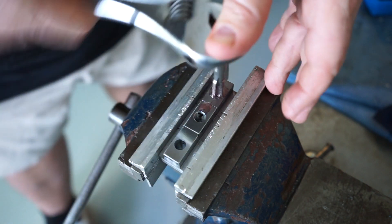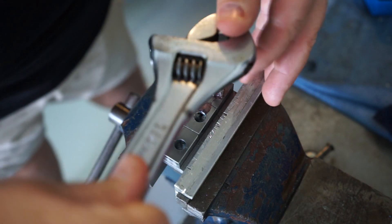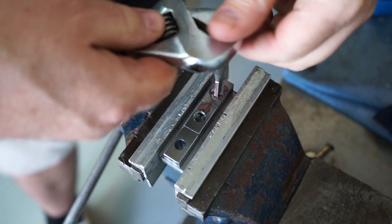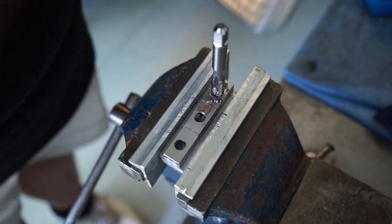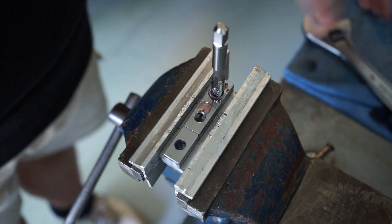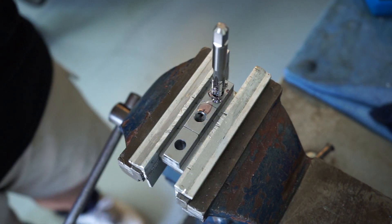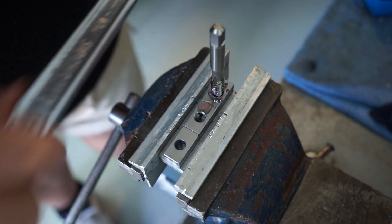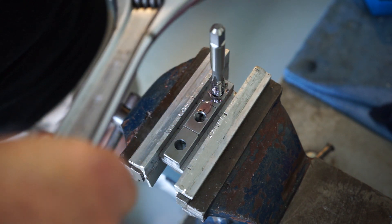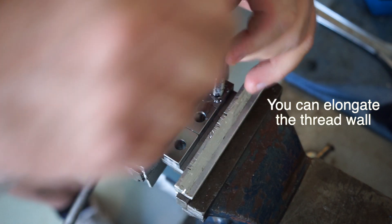Not my finest moments in tapping, let me tell you. I don't like using that single-wrench method and I'll tell you why — because you're only putting one moment of force on it instead of two. If you understand physics, with a T-handle you've got a hand on either side. With this method you're pulling over and pulling the tap into the wall, and you can stretch the wall of the threads if you're not careful.